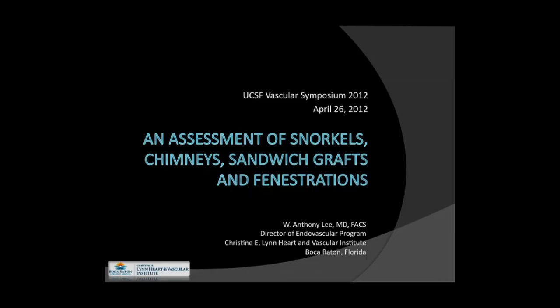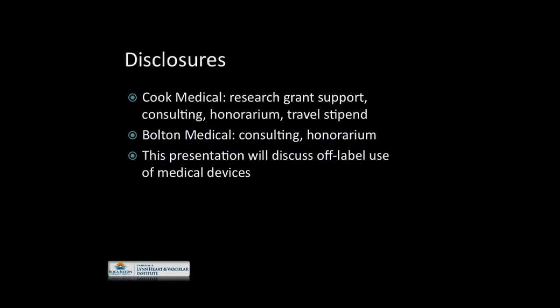I'd like to thank the organizers for this kind invitation. It's always a pleasure to come back to this side of the country. I've been tasked this morning to speak for a few minutes about this potpourri of adjunctive techniques to overcome current limitations of device availability to treat complex aortic aneurysms. So these are my disclosures. I have some relationships with Cook and Bolton.